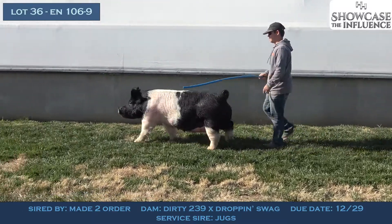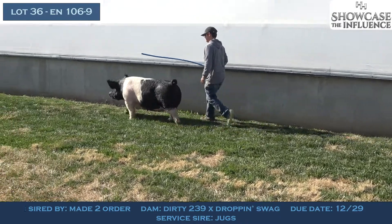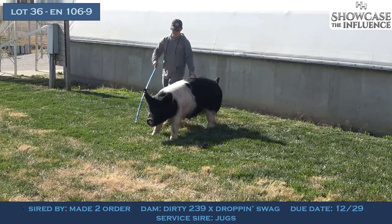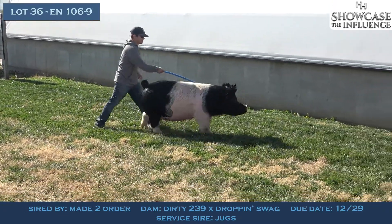Lot 36 is on screen right now. This is 106-9. This is a really neat sow, one that certainly captivated the video crew when they were here. This one is rugged, she's dense, she's got extra elevation, and she's bred a little different than most of them in the sale.